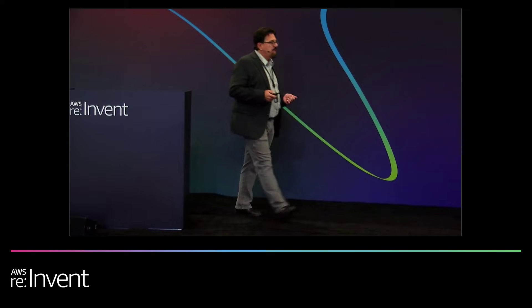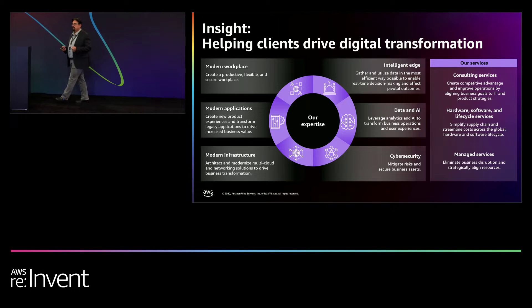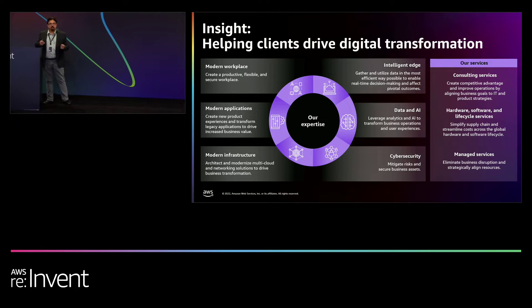If you've ever tried to modernize your application estate, you probably know that there are a lot of challenges associated with it. So you really have to have a strategy if you're going to do this properly.